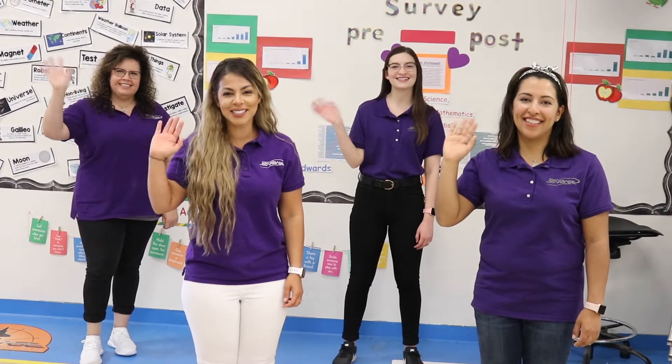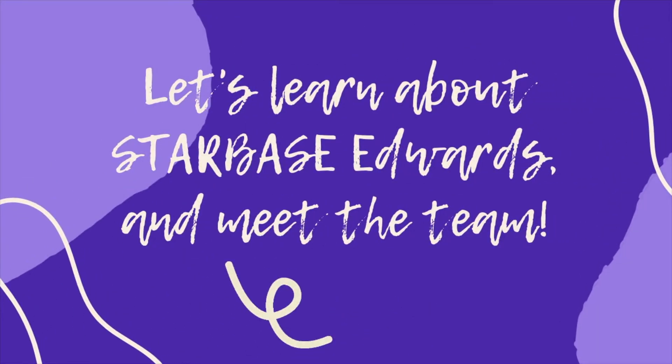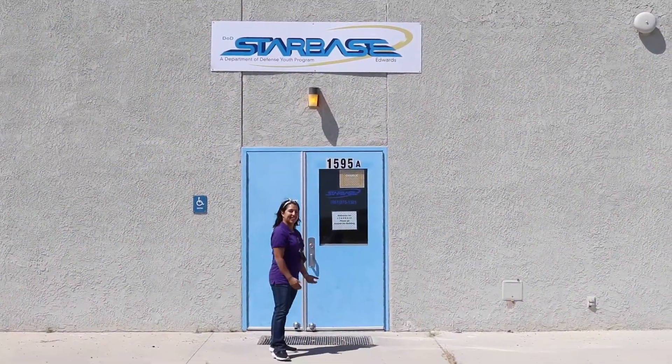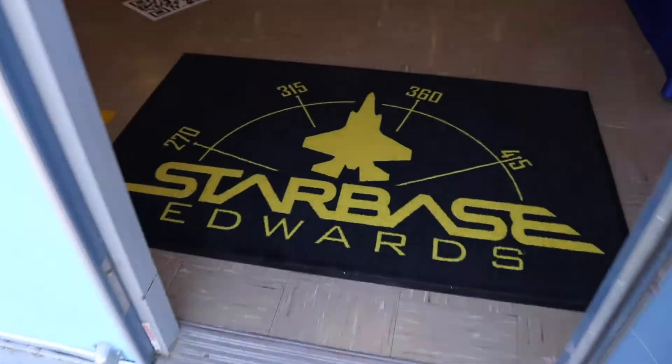Welcome to Starbase! Come on in! Hi, my name is Amira Flores. I'm the Starbase Director here at Edwards Air Force Base.